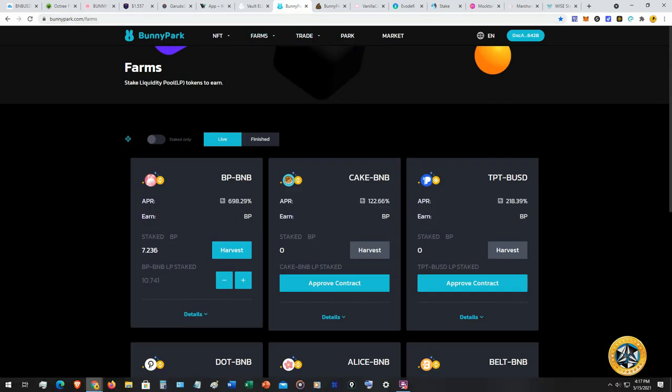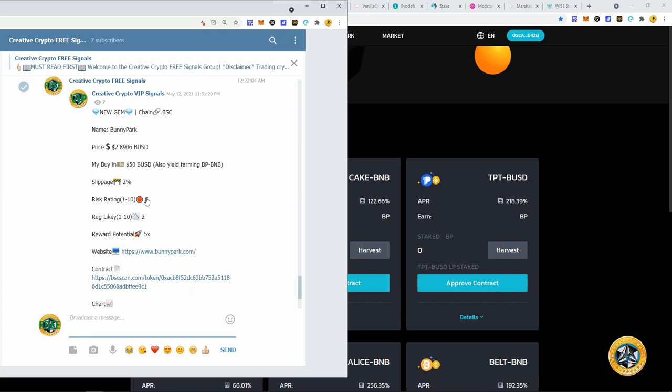I also posted this in my free signal group on Telegram — Creative Crypto Free Signals, link in the description. I also have a VIP group, which has been up and down — we found a few gems but ran into a downturn due to market volatility and a lot of rug pulls. There have been a lot of scam projects coming out every single day.